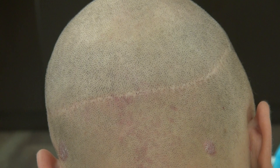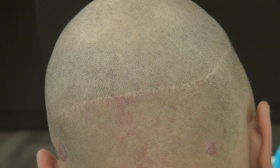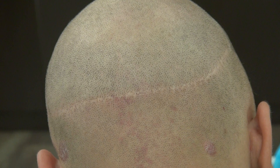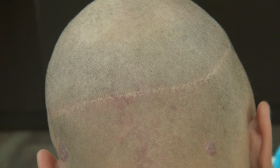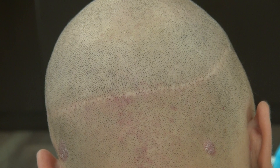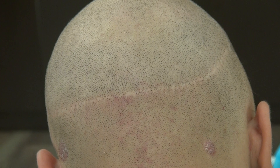Or you can do the FUE. The FUE has its own pros and cons. The benefit of FUE is that it's less invasive, less scarring, less side effects, less painful, and you can shave your head short. But the downside of FUE is the cost is more expensive and the number of grafts is less.